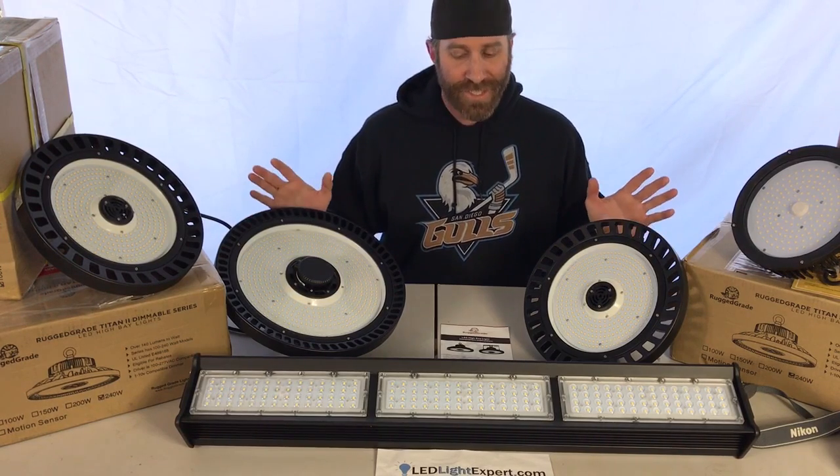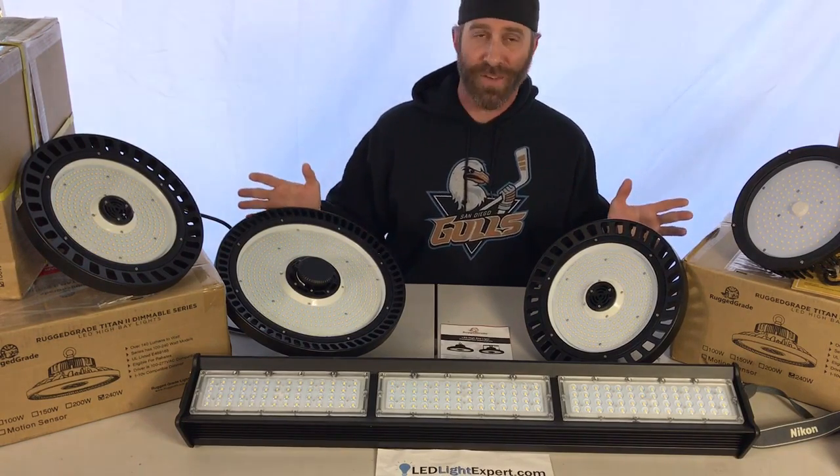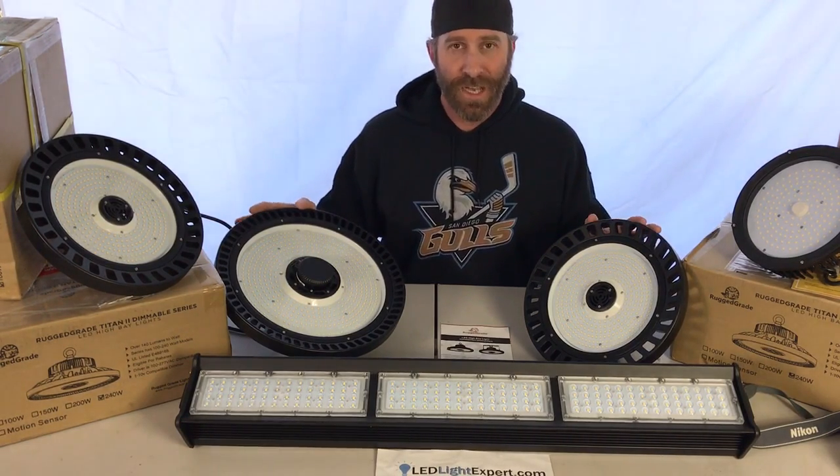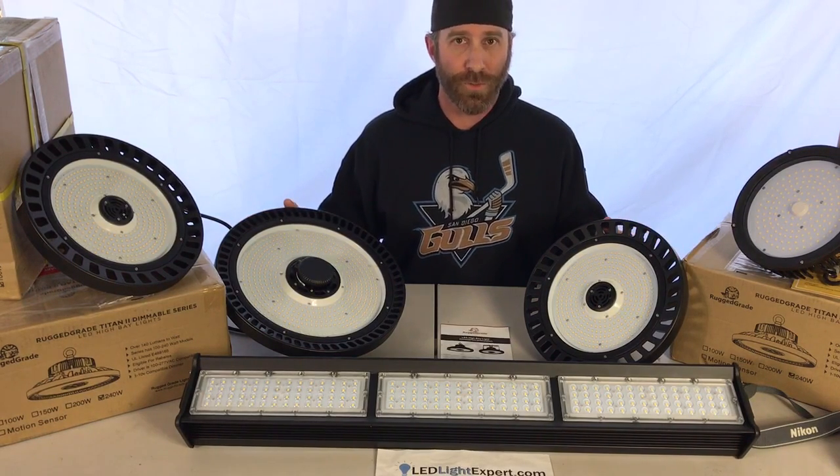Another thing to notice is that there are no reflectors on these high bay lights. So you don't have those big bulky reflectors, which also lose some of the lumens getting to the ground as they go through the reflectors.